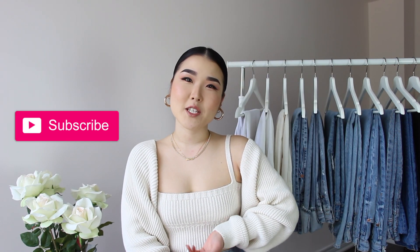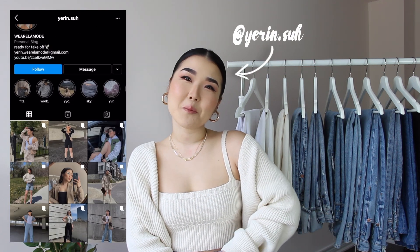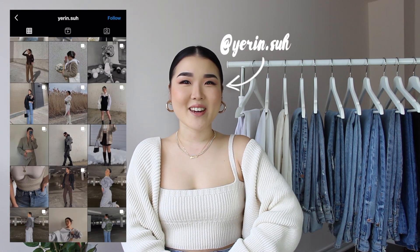Don't forget to subscribe to my channel for more upcoming hauls and fashion related videos, and follow me on Instagram for more outfit updates. But with that being said, let's get right into the video.